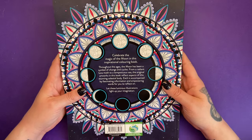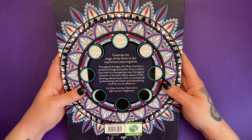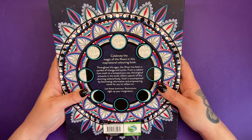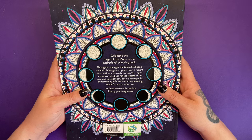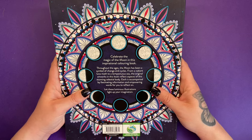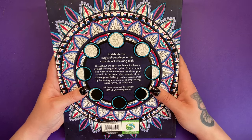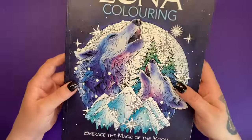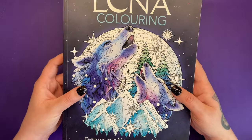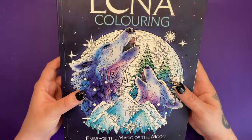Celebrate the magic of the moon in this inspirational colouring book. Throughout the ages, the moon has been a symbol of change and cycles. From a radiant lunar moth to a tempestuous sea, the original artworks in this book reflect aspects of this stunning celestial body. Each is accompanied by fascinating information and empowering words for you to reflect on. Let these luminous illustrations light up your imagination. We've got this UV line work — it's like a shiny embossing.